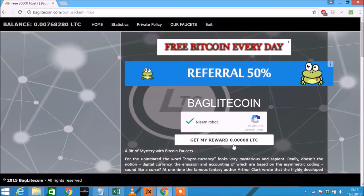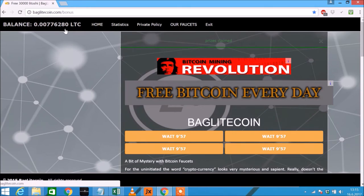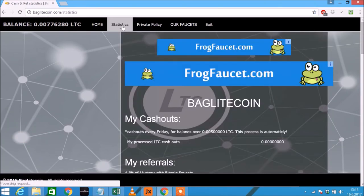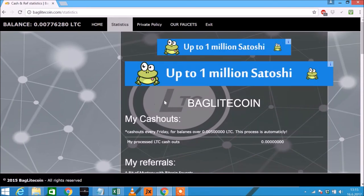Just to check — there you go, you can see my balance has risen. Next thing I want to show you is how to pay out Litecoin, so click on Statistics here.